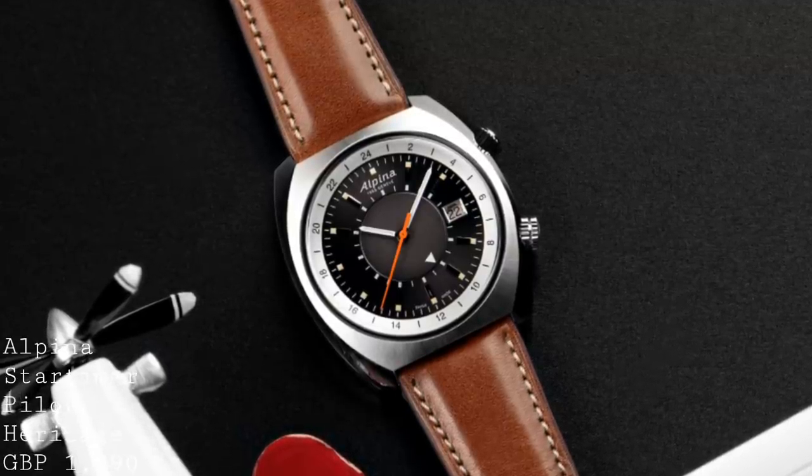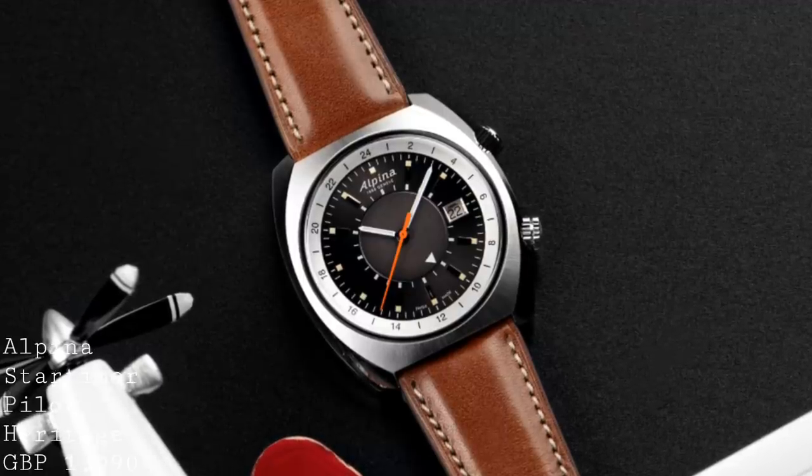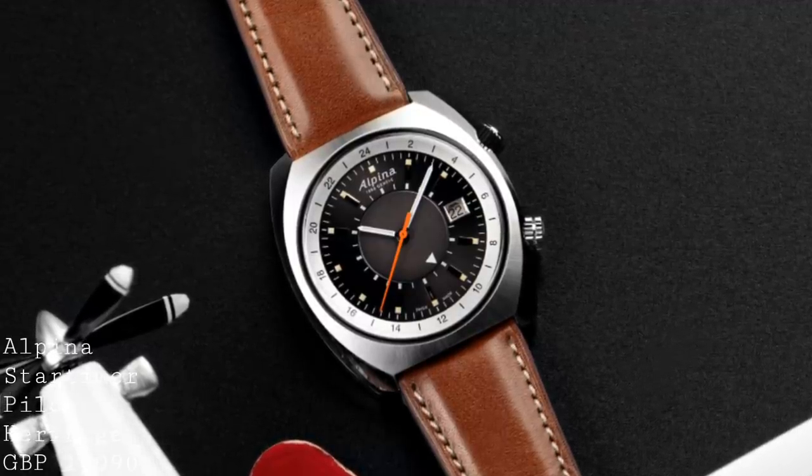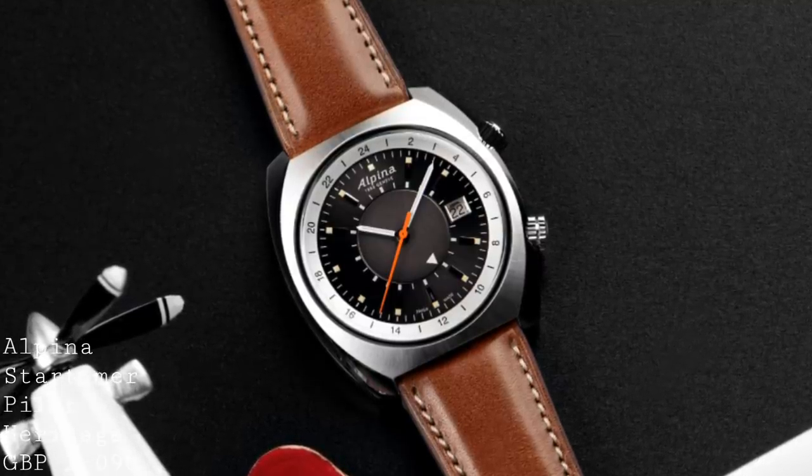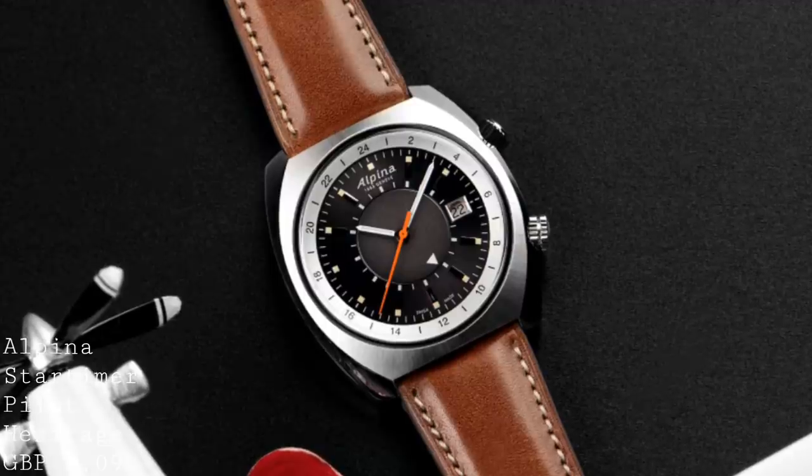The Startimer I feel is perhaps a more refined piece in terms of being more dressy, and in many ways much more clean where its aesthetics are concerned — if you want something which is closer to a dress watch than the slightly more rugged Christopher Ward.